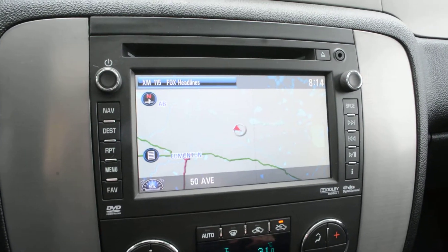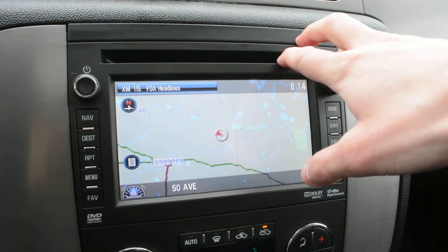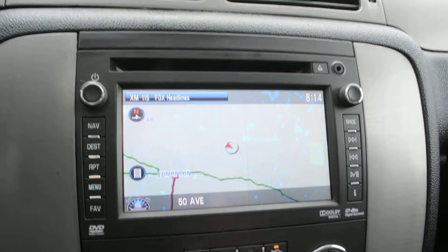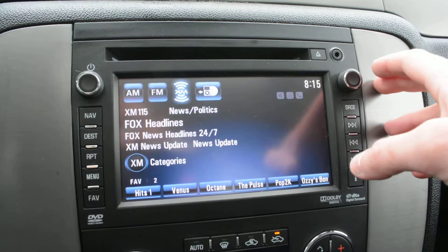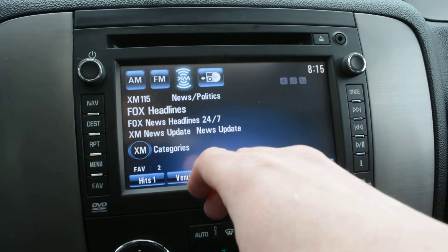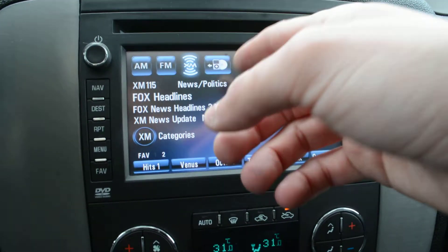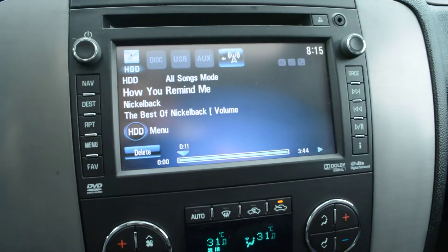Your touchscreen display is in great condition. You have a CD player built in, navigation equipped on the model, and all your general settings for audio and media accessible through there. For connectivity you have AM/FM radio, Sirius XM, CD player, USB port, auxiliary port, and Bluetooth.